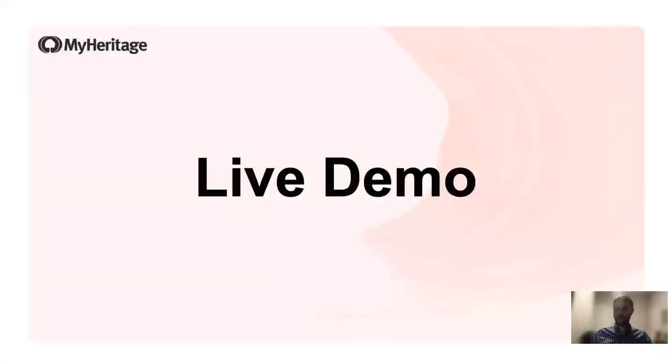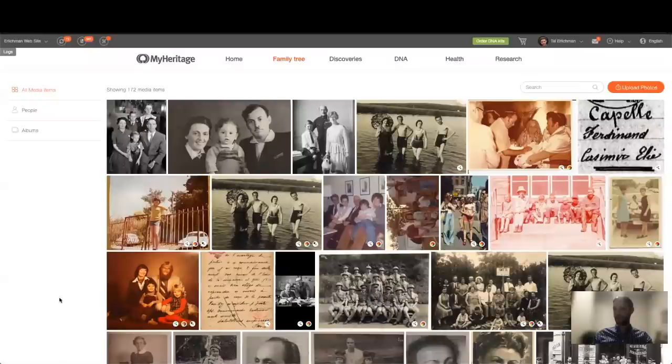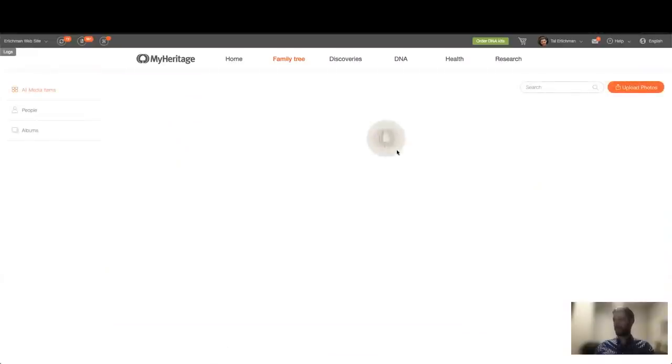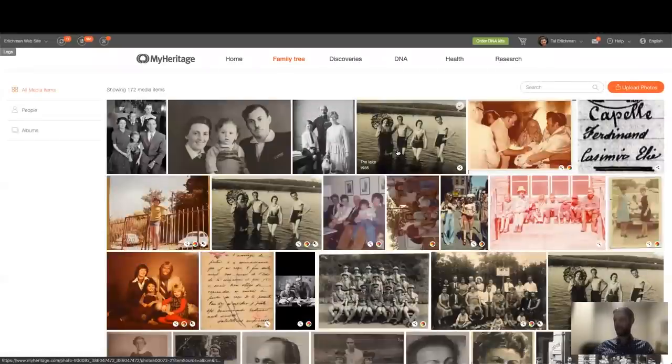Now I want to give you a live demo of how this feature works inside the MyHeritage platform, so you'll be able to know how to find this feature and how to use it on your own account. What you can see here is the photo section on MyHeritage. To find it, after you log into MyHeritage, you go to the navigation bar, and under the Family Tree tab there is a My Photos section. After you click it, you'll get to this page showing all of your photos. In case you don't have any, you can always upload new photos from here.